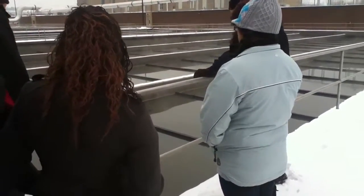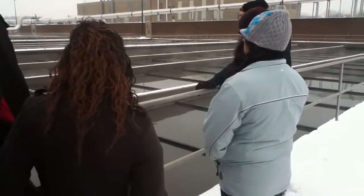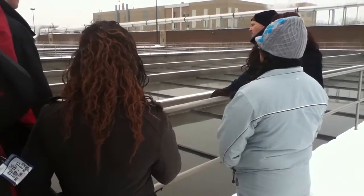You see on the surface of the water all that scummy material? Those boards are slowly moving to the right, slowly pulling that material along, concentrating it down to that low brick building. That's our scum building down there.